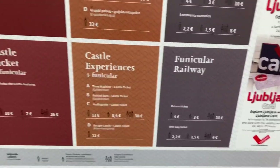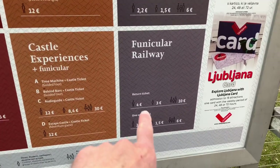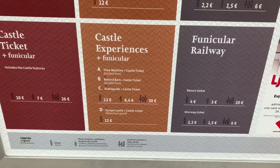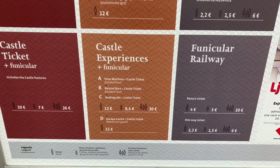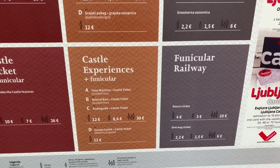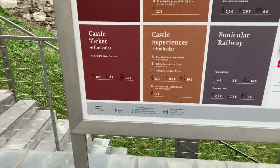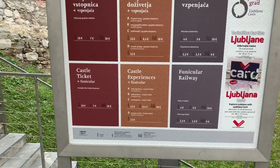So what does that mean? That the castle ticket is 6 euros? 4 plus 6 is 10. And then escape castle plus castle ticket — adventure game. Don't know that I'm down with an adventure game. So here's the prices everybody, and I guess I'll do the castle ticket and the funicular.